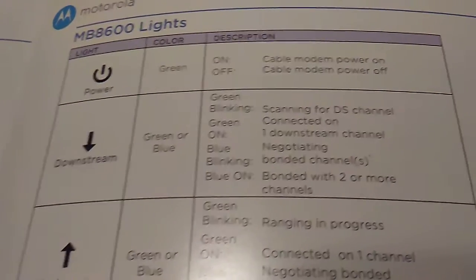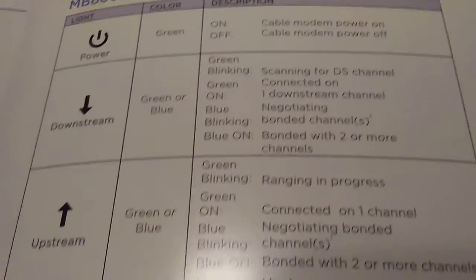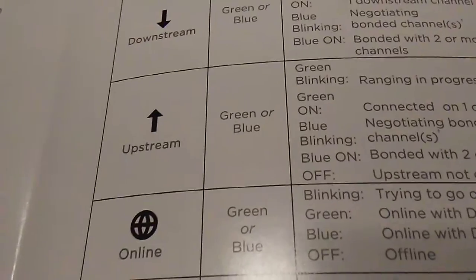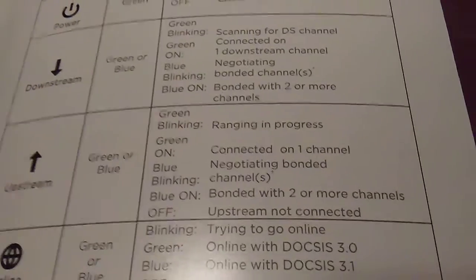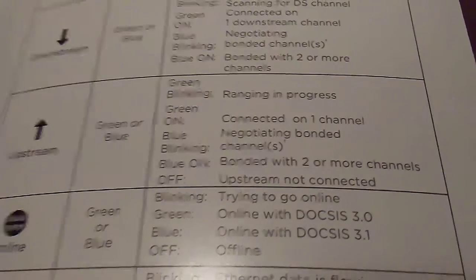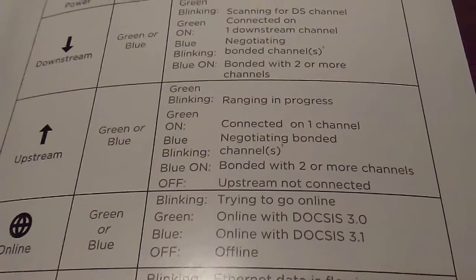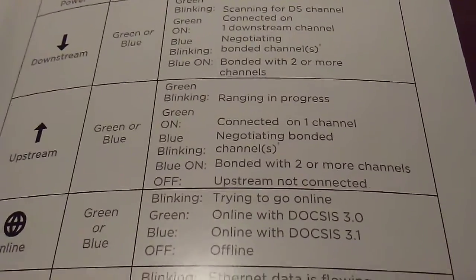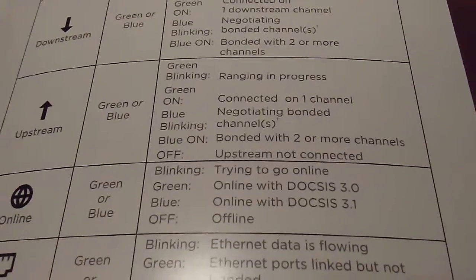For the upstream arrow, also green or blue: green blinking means ranging is in progress; green on means it's connected to one channel. Blue blinking means it's negotiating bonded channels, and blue on means it's bonded with two or more channels. Off means the upstream is not connected.